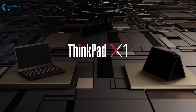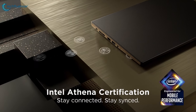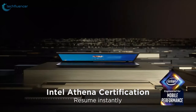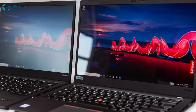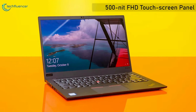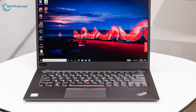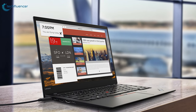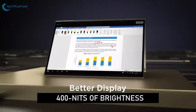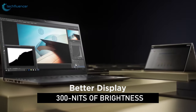Coming in at number three, we have the Lenovo ThinkPad X1 Carbon Generation 8. Lenovo's famously durable yet lightweight ThinkPad X1 Carbon reaches its 8th generation with even more power and safety features. The Gen 8 ThinkPad X1 Carbon will be available in several different 14-inch display options. New this year is a 500-nit FHD touchscreen panel with Privacy Guard — a built-in privacy filter that restricts viewing angles. You'll also have multiple 1080p and 4K options, including FHD touch or non-touch screens with up to 400 nits of brightness and a WQHD panel with up to 300 nits.